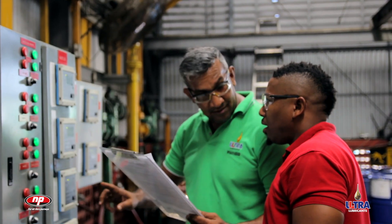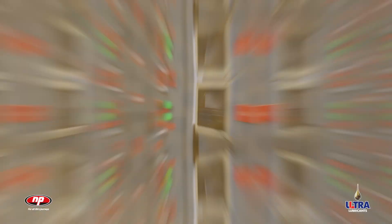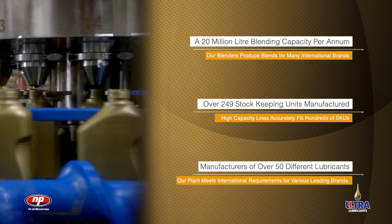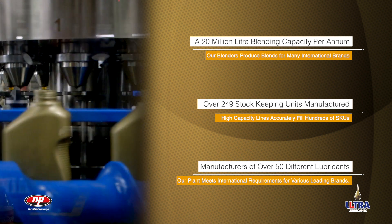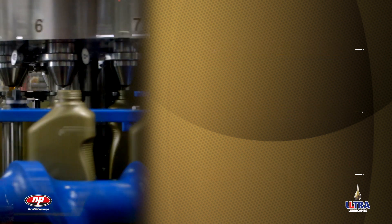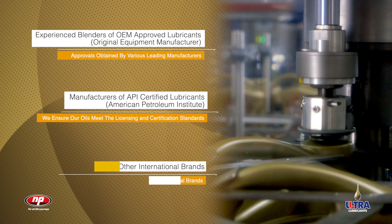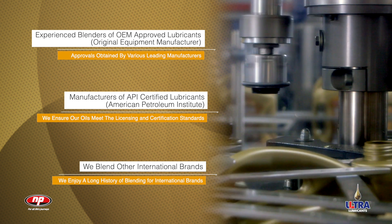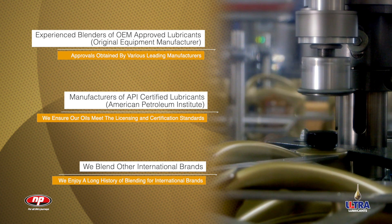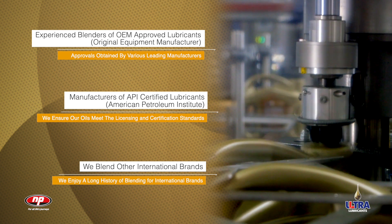Here, the work of skillfully bringing all components of a well-blended world-class lubricant begins. With a blending capacity of over 20 million litres per annum and an impressive 249 stock-keeping units produced, the blending operations of the plant manufactures over 50 different lubricants across a number of classifications. Over the years, NP's excellent reputation for blending OEM-approved and API-certified quality lubricants, including its own Ultra Lubricants, has resulted in opportunities to blend for other multinational brands.